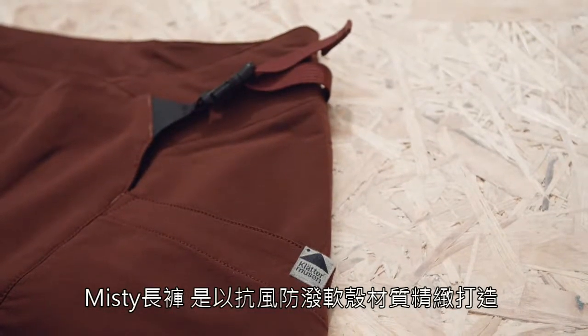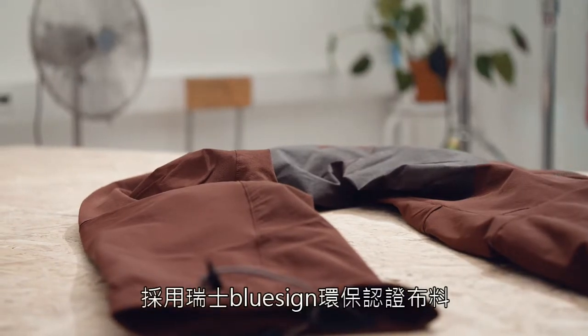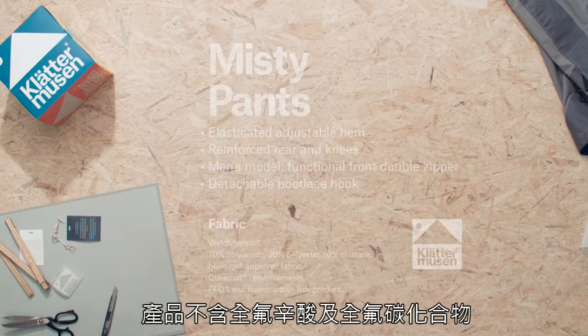The Misty Pants are crafted from our tried and tested Softshell Wind Stretch. It is a Bluesign approved fabric and a PFOA and fluorocarbon free product.